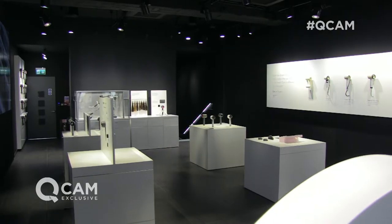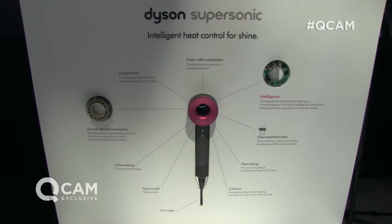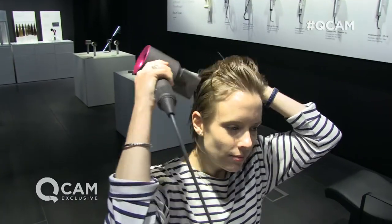A very warm welcome to the Dyson store on Oxford Street in central London. We are here to talk all about the Dyson Supersonic. Lovely Rebecca from Dyson joins me right now. What makes this incredible product so successful?